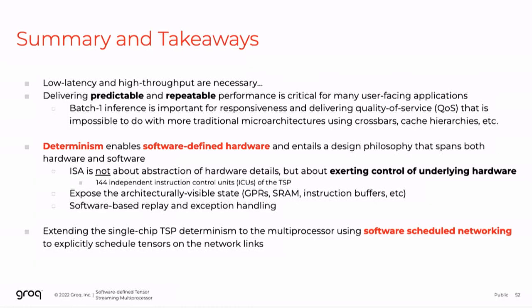Key takeaways: we've developed an approach to software-defined hardware with a deterministic approach to how we actually build our hardware, leading to a much simpler approach to compiling to the device.